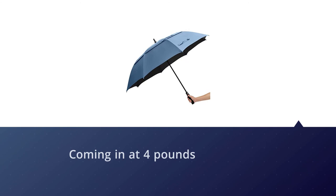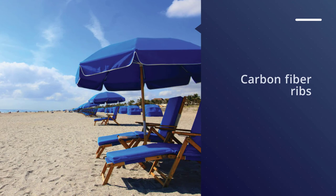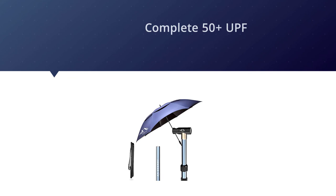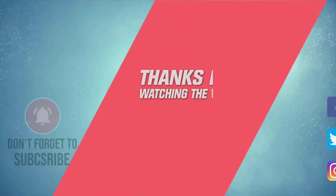Another wind-fighting feature is the two sand anchors — a definite must for optimal safety. For more details, click the link in the description. Thanks for watching the video.